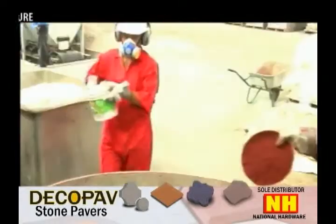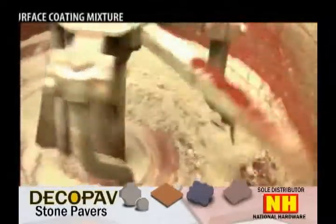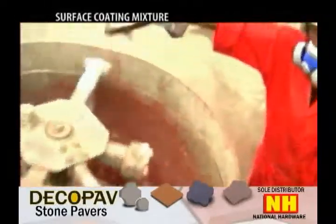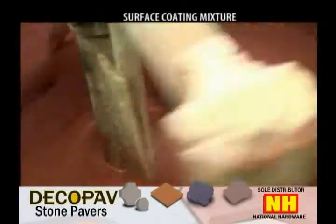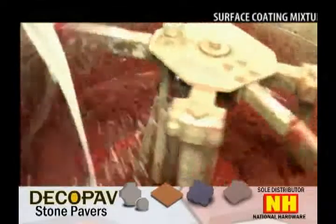With state-of-the-art computerized technology, we produce unique pieces for any application, offering our customers endless options in creating beautiful designs for their walkways, driveways, gardens, pool areas, and patio.